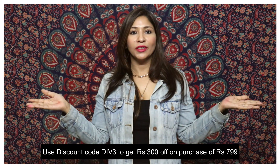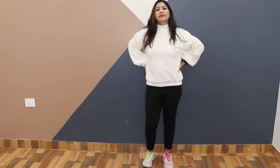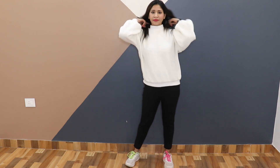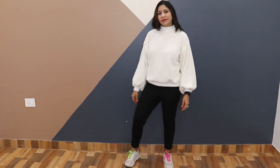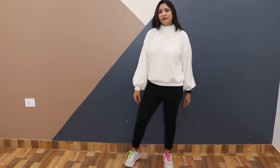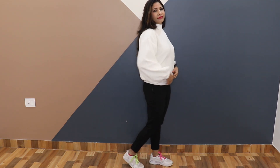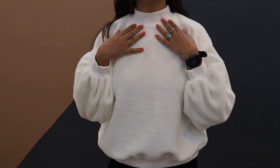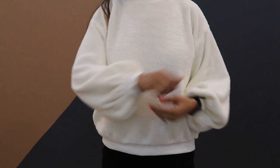Let's get started! The first sweater I have is this off-white furry sweater. It has a high neck with long puffy sleeves and a ribbed hem. It looks extremely stylish and the material is also warm, so you don't need to layer it up. The fabric is very furry, cozy and super soft on skin — not too thin, not too thick.